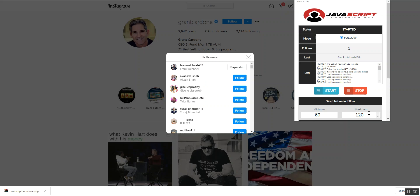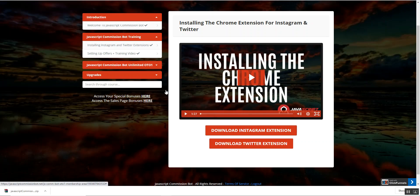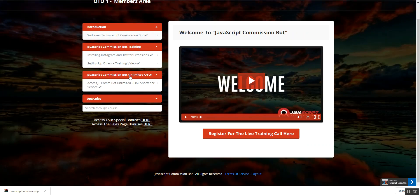For monetization, go to the monetization center in the front end, where you'll find offers made by Jono Armstrong. Simply put those affiliate links in your Instagram bio so that people who follow you back will see and click your offer, earning you commissions. Basically, set it up once, buy accounts in bulk, let it run — that's all you need. It's as simple as that.